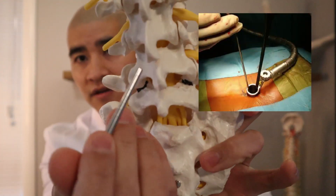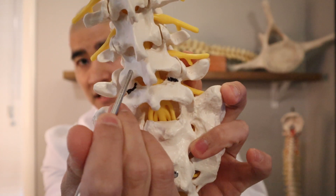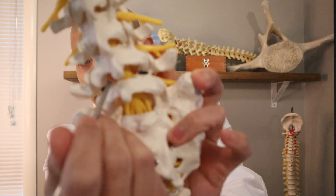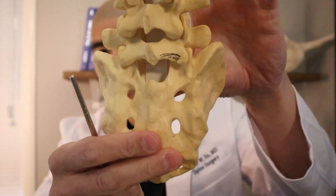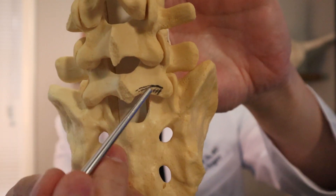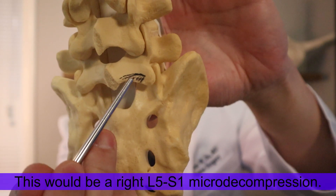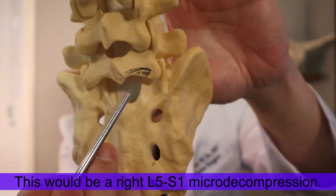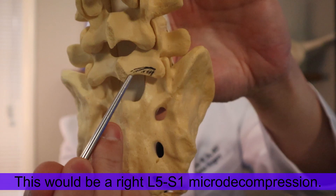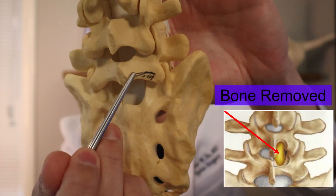What we do is very simply make a little window with small instruments at this area and take the bone spur off of the nerve. I've drawn this on this model here — if this is the L5 on the S1 bone, this will be an L5-S1 micro decompression. It involves making an incision in the back and going in either with a small retractor or with a tube.